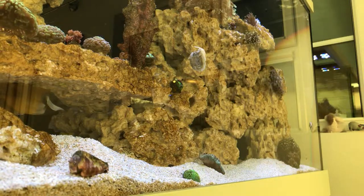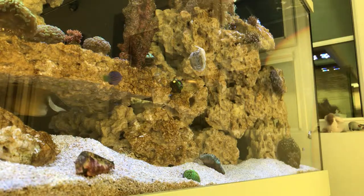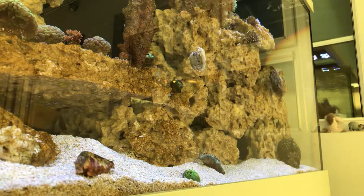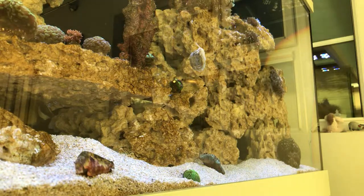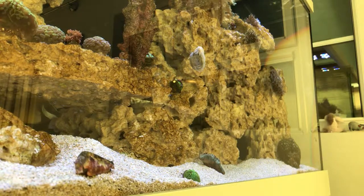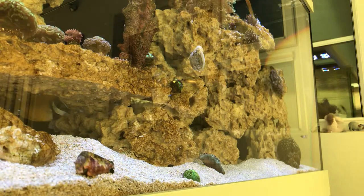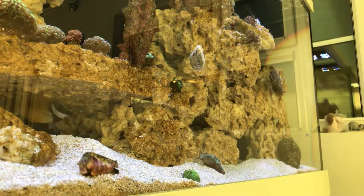The conch is back again - lost him for a few days, he was well buried. When the goby was making goby towers he was throwing sand all over the place, and the conch was underneath Wembley Stadium getting covered up. We thought he'd be stuck there, but obviously he got himself out and moved around - he was actually about eight inches behind where he is now under the sand bed.